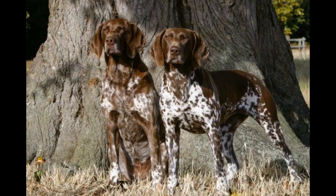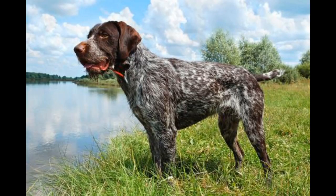The German short-haired pointer is also a popular choice with dog owners. Many owners are misinformed, however, of many of the most crucial German short-haired pointer care tips.